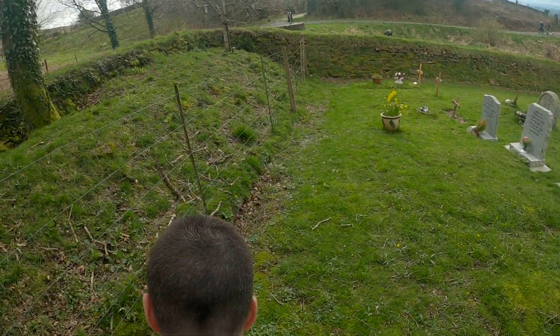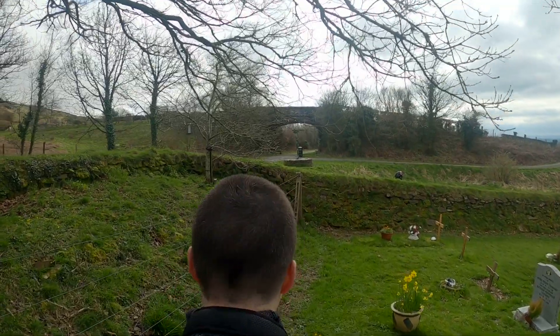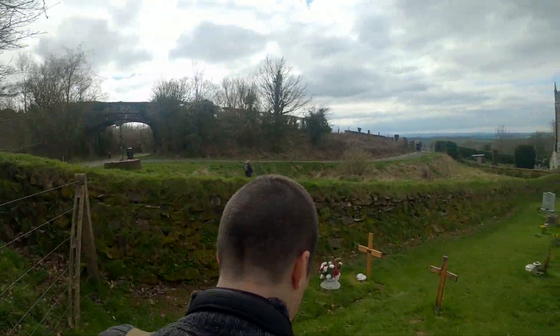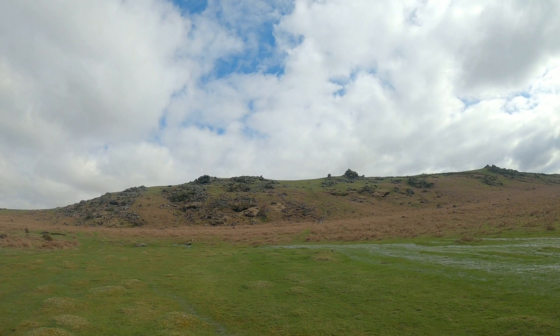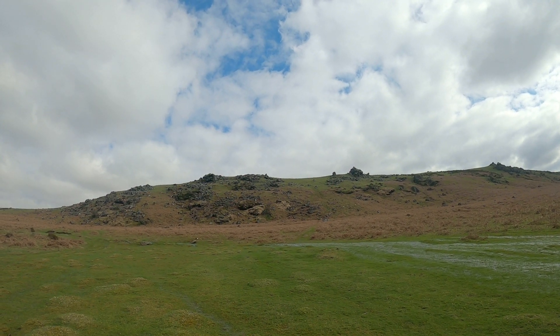But that wasn't going to be enough to fill an episode of the Dartmoor podcast. I needed to attack that embarrassing Dartmoor 365 map and get shading in those very, very light green squares. So I set myself a little challenge: I'd have one day, from sunrise to sunset, to visit as many Dartmoor 365s as I could.